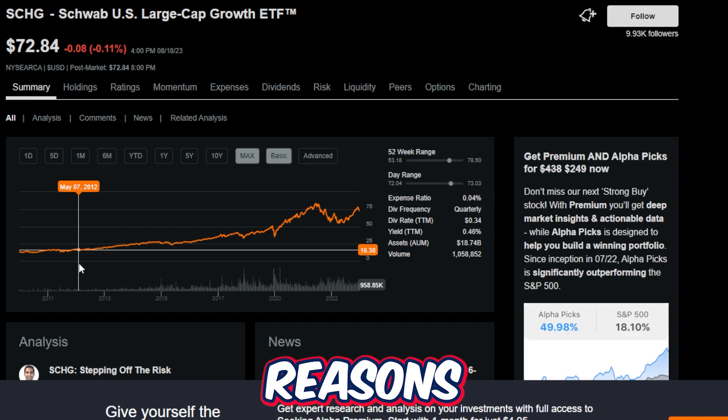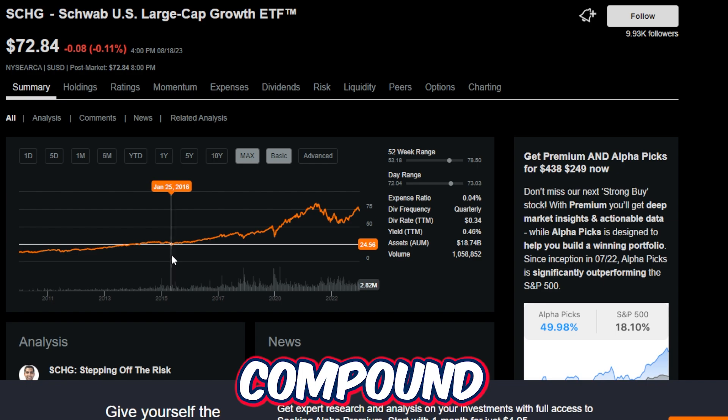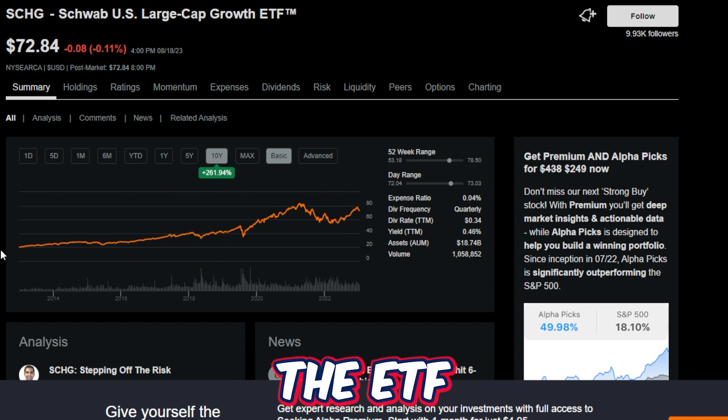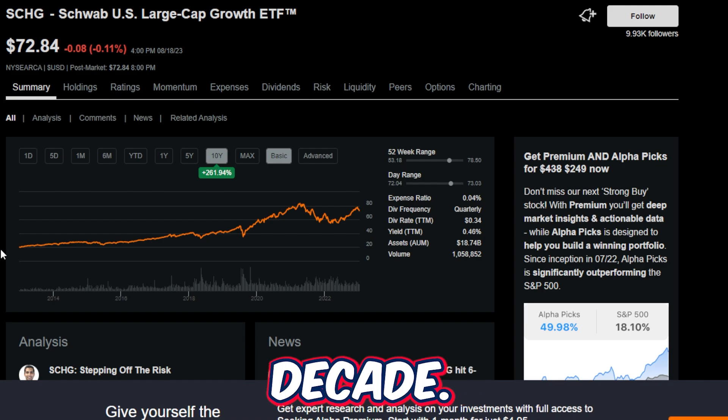One of the main reasons that growth-styled ETFs are so popular is of course how fast they can compound and grow a relatively small amount of money invested. For example, the ETF we're going to be talking about has returned over 260% price return in the last 10 years alone, making an average annual return of over 26% averaged out over the last decade.